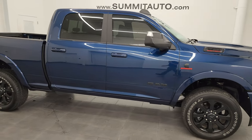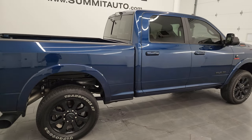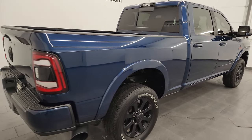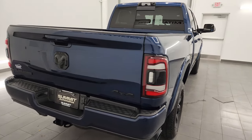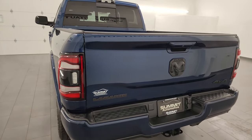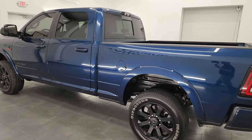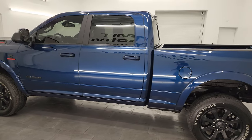Hey, this is Brett and this 2022 Ram 2500 Crew Cab Short Box Laramie Level B Night Edition is stock number 14150Z. I am here at Summit Automotive in Fond du Lac, Wisconsin, your new and used heavy duty truck and especially Ram headquarters.